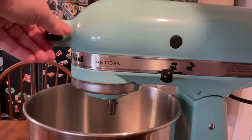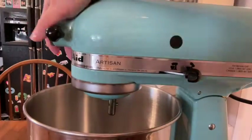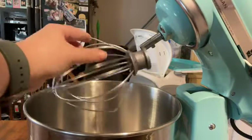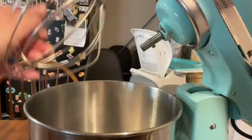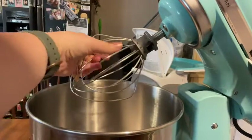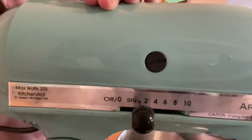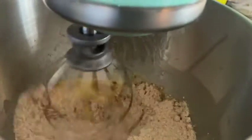On this side there is a latch that you can open, place the attachment in, and just latch it back down, and it spins away once you turn it on. We've used this so many times for baking.